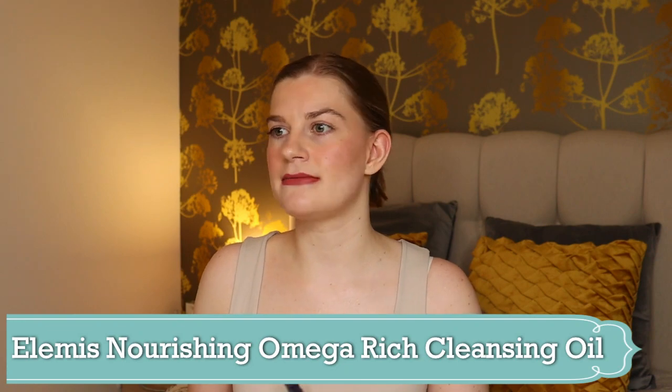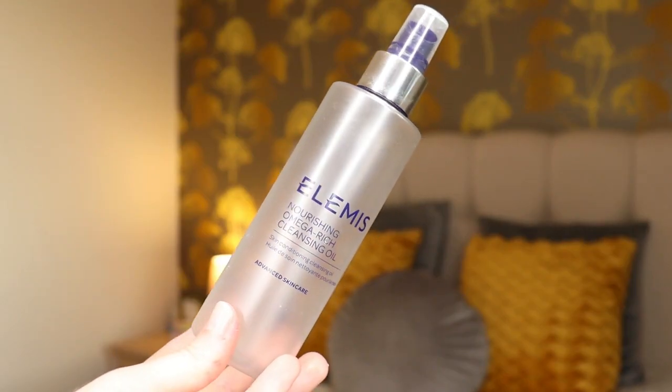Moving on to skincare — I have four to talk through. First is a cleanser: the Elemis Nourishing Omega Rich Cleansing Oil. I tried this years ago in a small sample bottle and absolutely loved it. At the time I had oily combination skin and thought putting an oil on oily skin wouldn't work, but oil likes oil — it actually worked really well and cleared up my skin, removed my makeup, and left my skin feeling so hydrated.